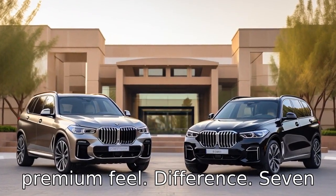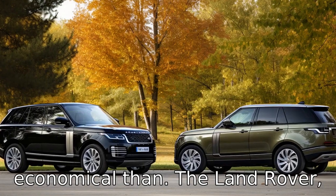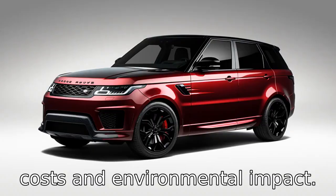Difference 7. In terms of fuel efficiency, the BMW X5 is more economical than the Land Rover Range Rover Sport. This could make the X5 more appealing to those concerned about fuel costs and environmental impact.